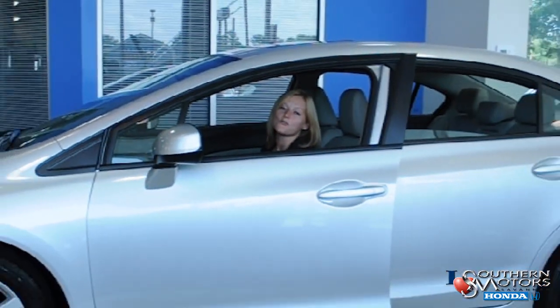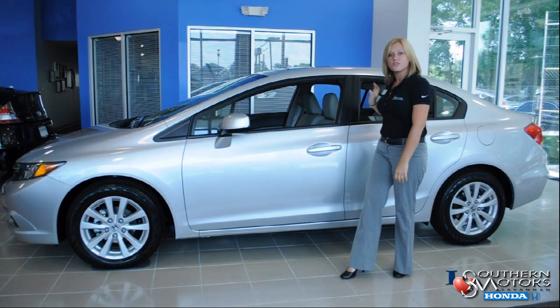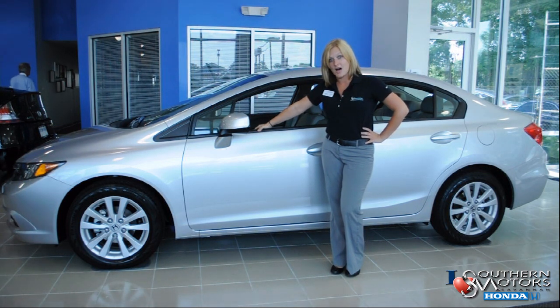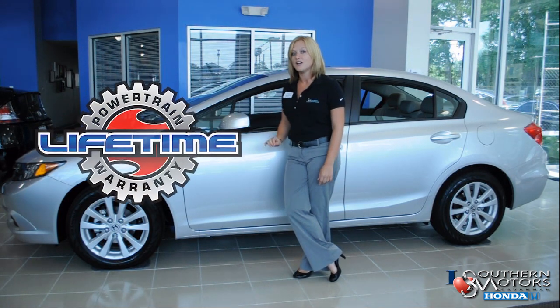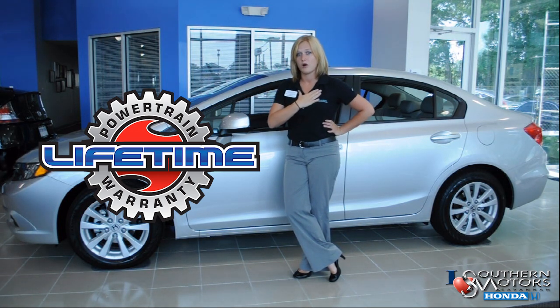Don't forget about Honda's awesome product warranty — that's three years, 36,000 miles bumper to bumper, and five years, 60,000-mile powertrain. But that's not all. If you come see us at Southern Motors Honda, we're going to give you a lifetime warranty on your engine and your transmission, because that's how confident we are in our product.